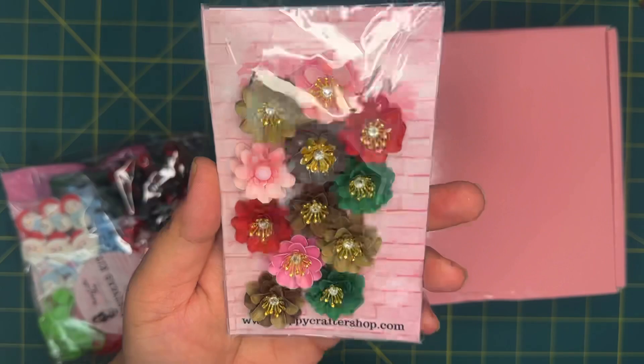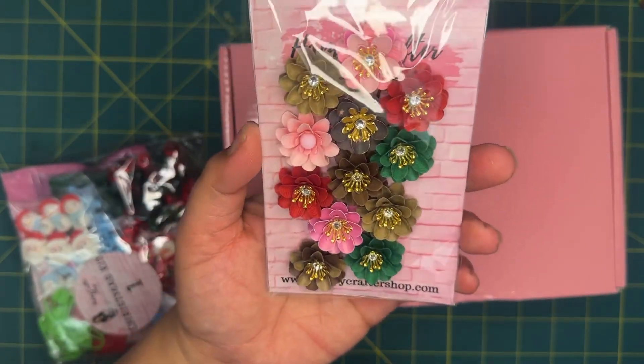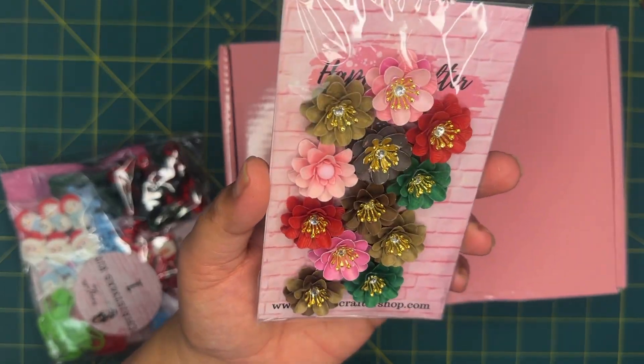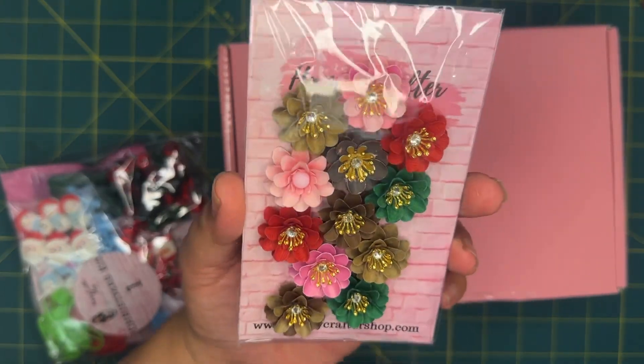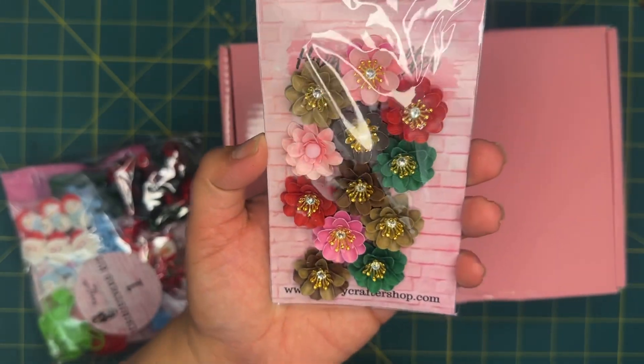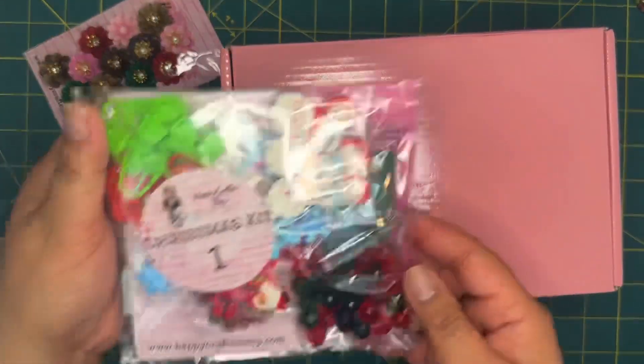The first item I got was actually this set of handmade flowers. I love her flowers — they're really beautiful. I do like making my own handmade flowers, but it's nice to get already-made flowers; it's one less thing that I have to do. I thought these ones were really beautiful, so very excited to have this in my collection.